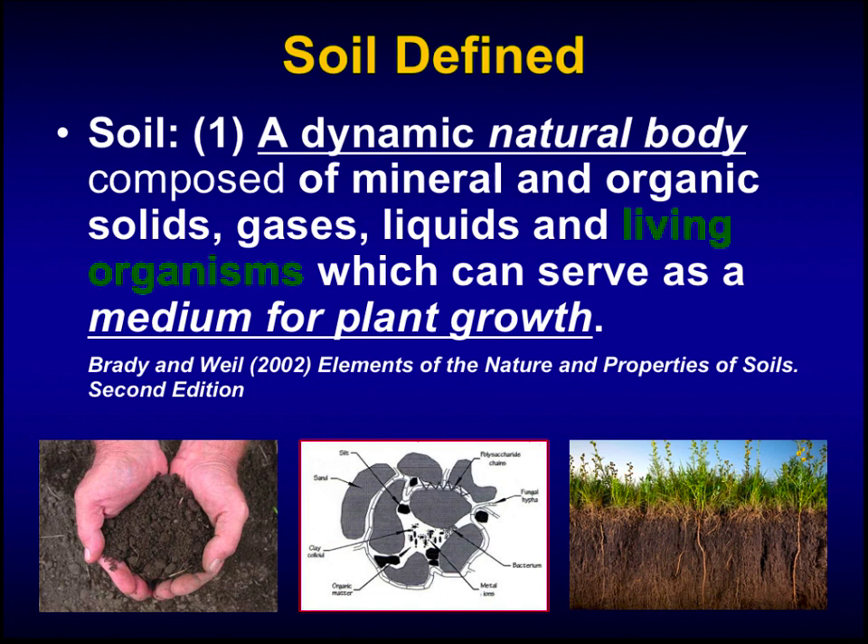I want to start by defining soil. From the classical soils text Brady and Weil — if you've ever had a soils course, chances are you used this text — soil is defined as a dynamic natural body composed of mineral and organic solids, gases, liquids, and living organisms that together serve as a medium for plant growth. I highlighted living organisms in green because that's something we don't talk enough about. A lot of times we talk about sand, silt, and clay as if soil is some static, non-living body. In reality, soil is teeming with life, especially a well-managed pasture soil.